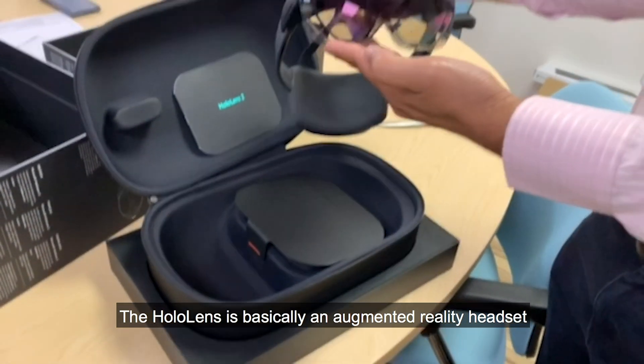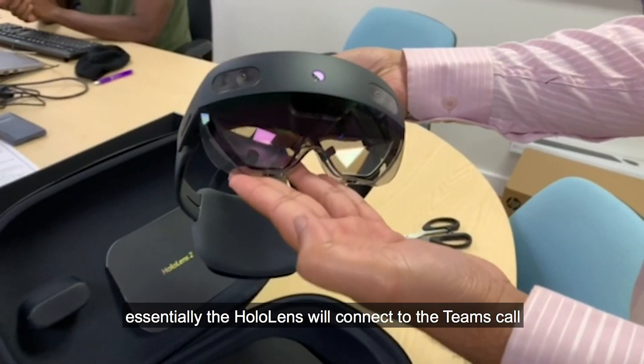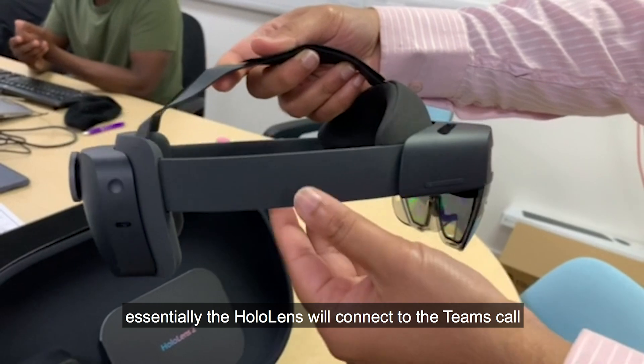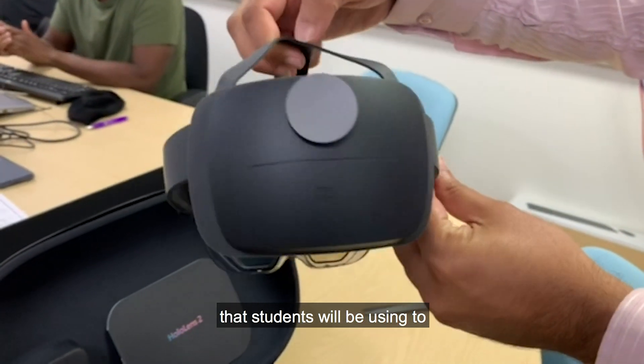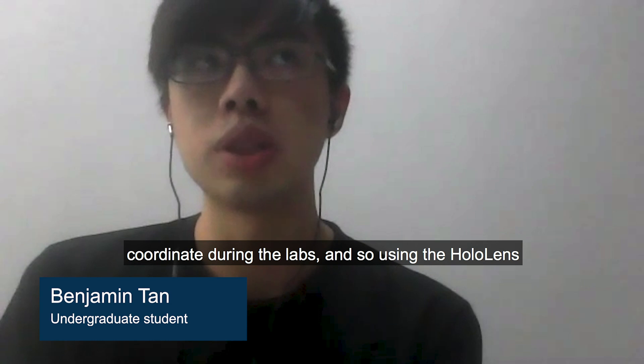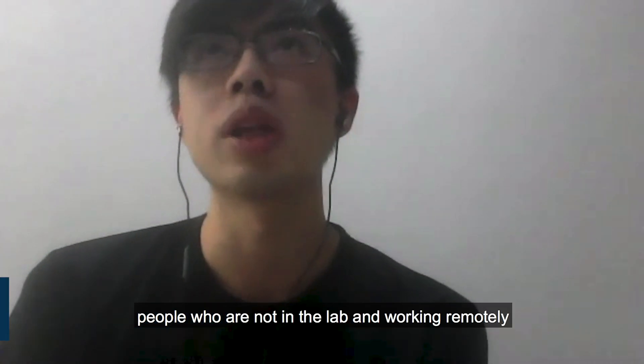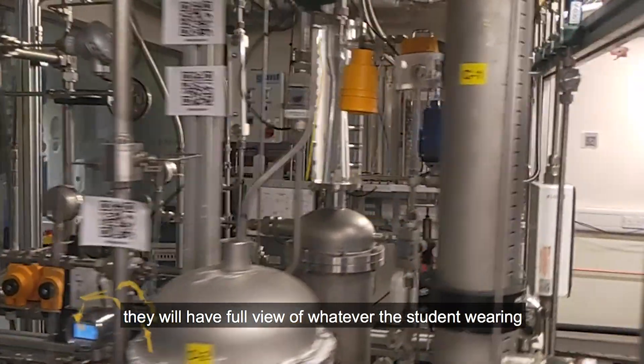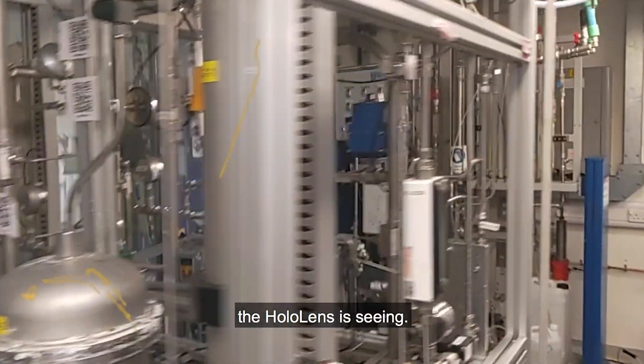The HoloLens is basically an augmented reality headset. The HoloLens will connect to the Teams call that students will be using to coordinate during the labs. And so using the HoloLens, people who are not in the lab and working remotely will have full view of whatever the student wearing the HoloLens is seeing.